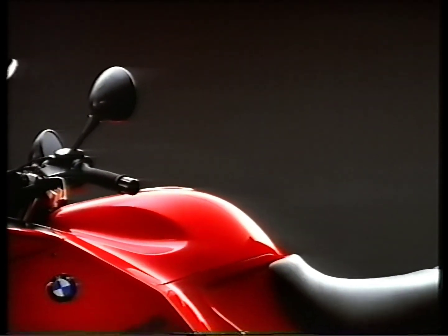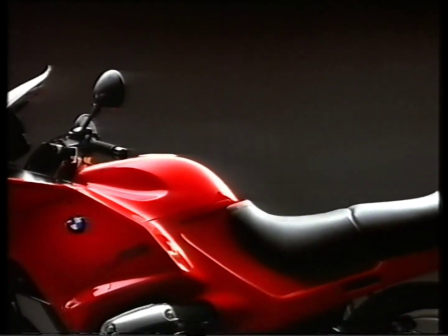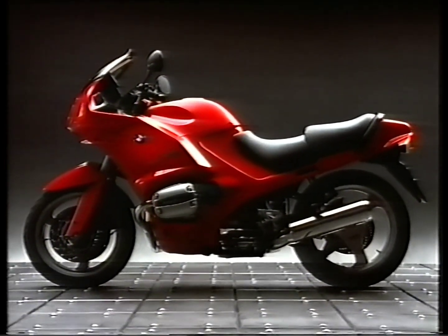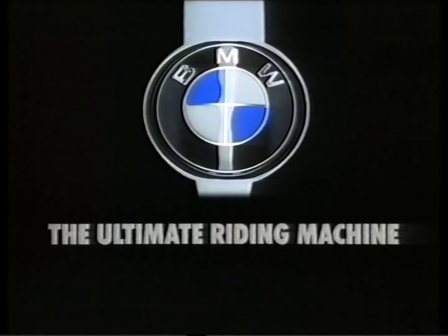The new R1100 RS. Available in 83 different sizes. Personalized Ergonomics from BMW.